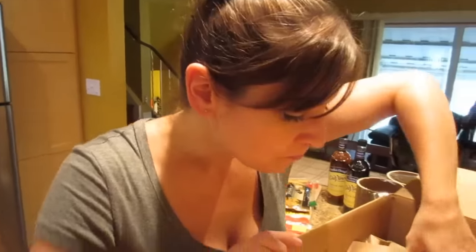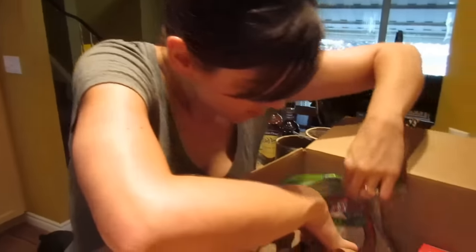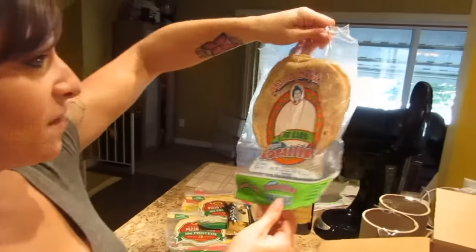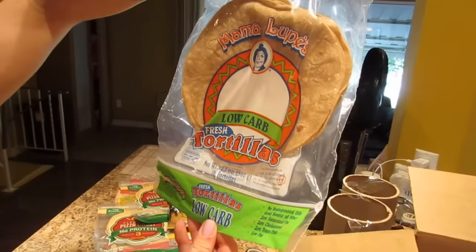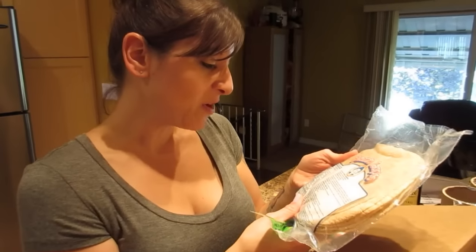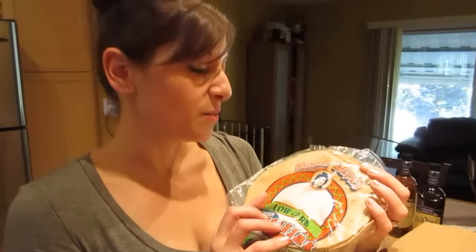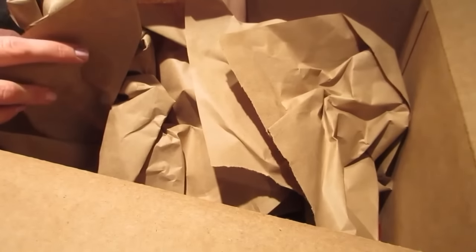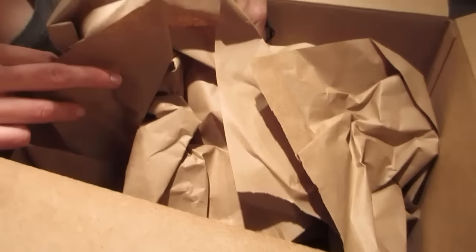I also got a package of Mama Lupe's low carb tortillas. For one tortilla it's 60 calories, three grams of fat, and seven carbs. You can make chicken wraps, chicken fajitas — really anything with these.